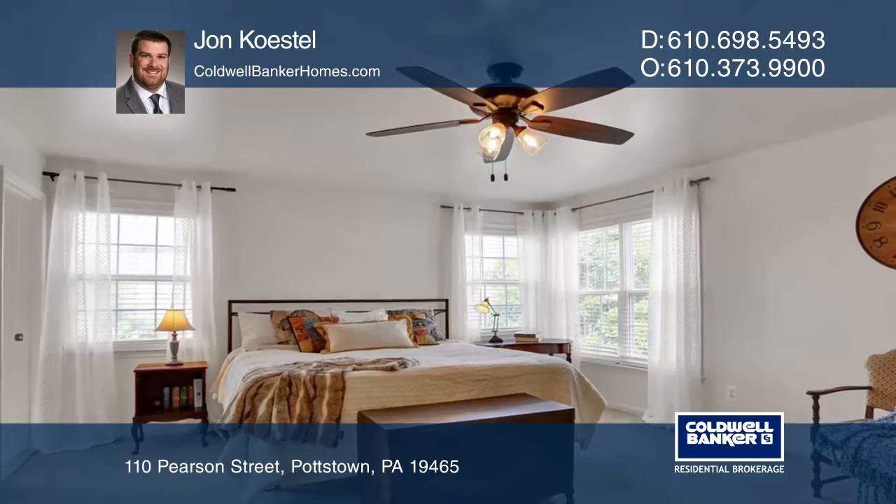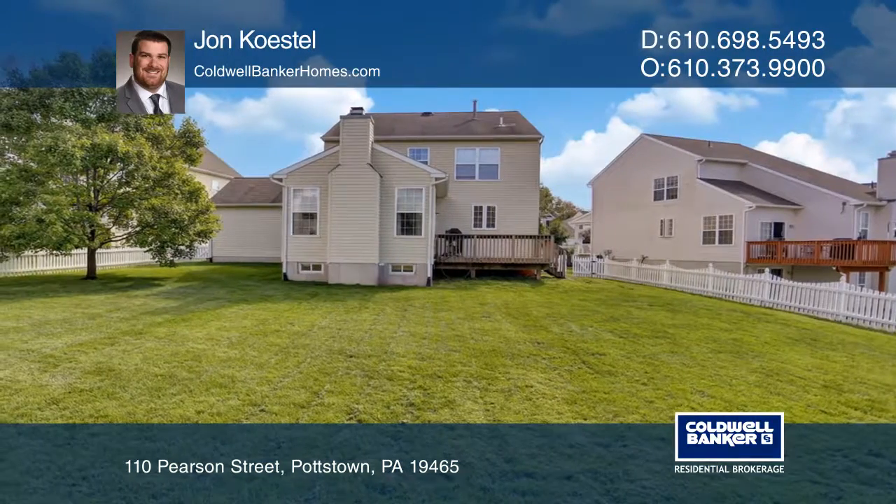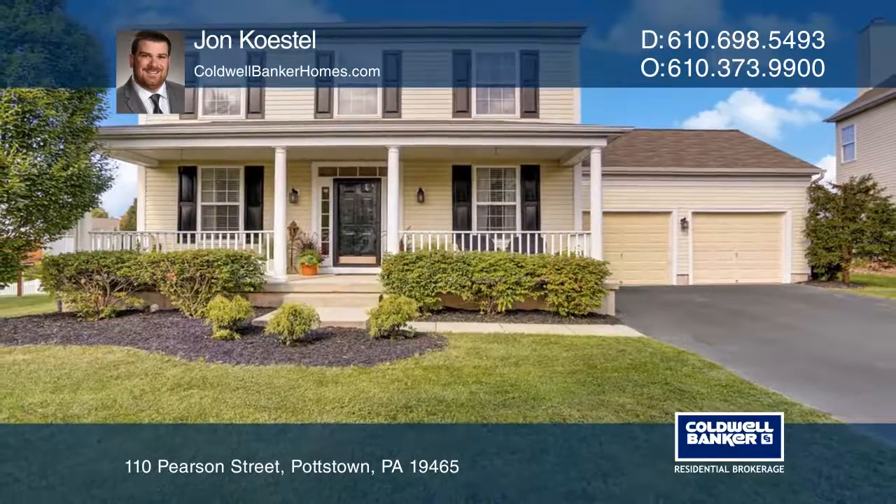This Owen J. Roberts School District property sits on a level lot with a nice fenced-in backyard and a beautifully landscaped front yard. Learn how to make this home yours with a call to John Koestel.